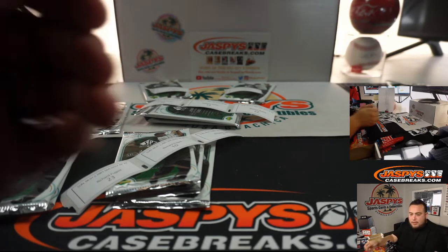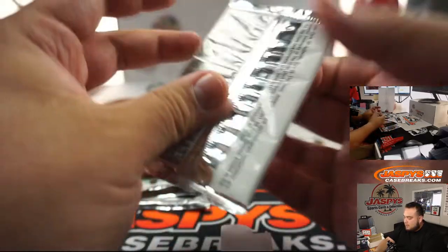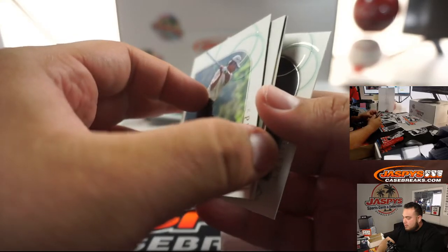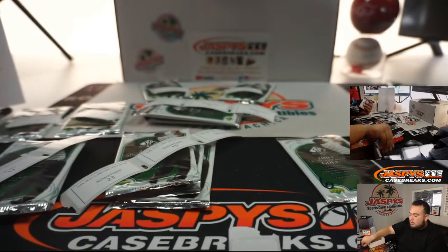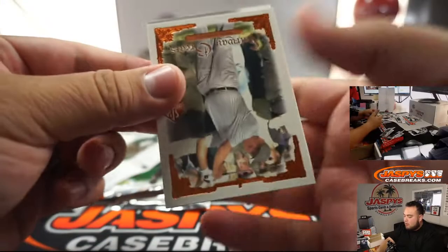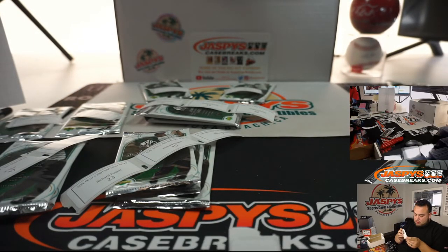Up next is Brian with four and six. Brian, there you go. Four and six. We got a relic coming up — Tour Swatches. I think I got a little relic in our first pack. And here's pack six. There you go, Brian.